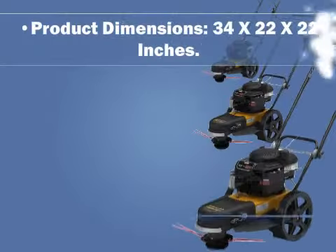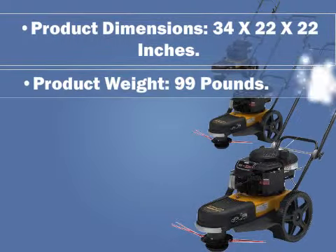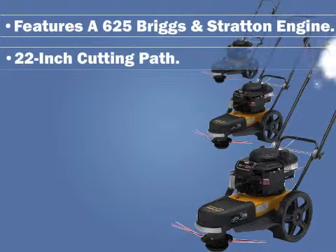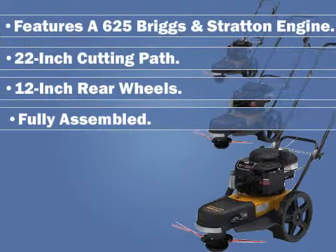Product Features: Product Dimensions 34 x 22 x 22 inches, Product Weight 99 lbs, features a 625 Briggs & Stratton engine, 22-inch cutting path, 12-inch rear wheels, fully assembled, and a 2-year warranty.